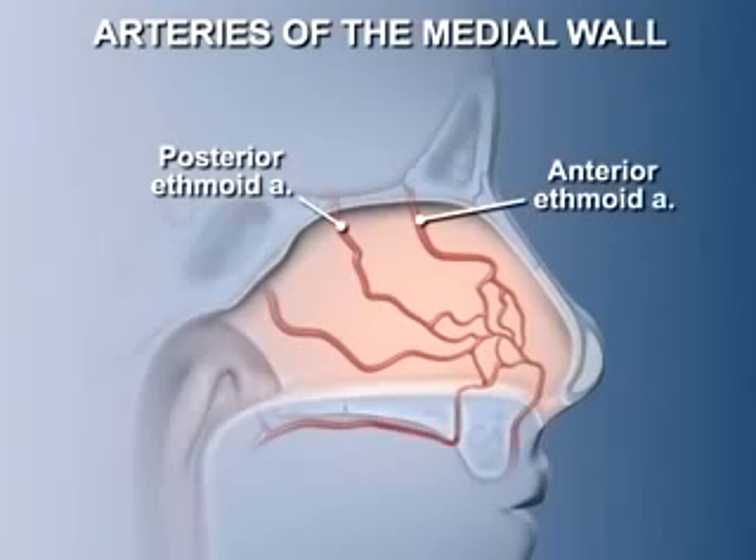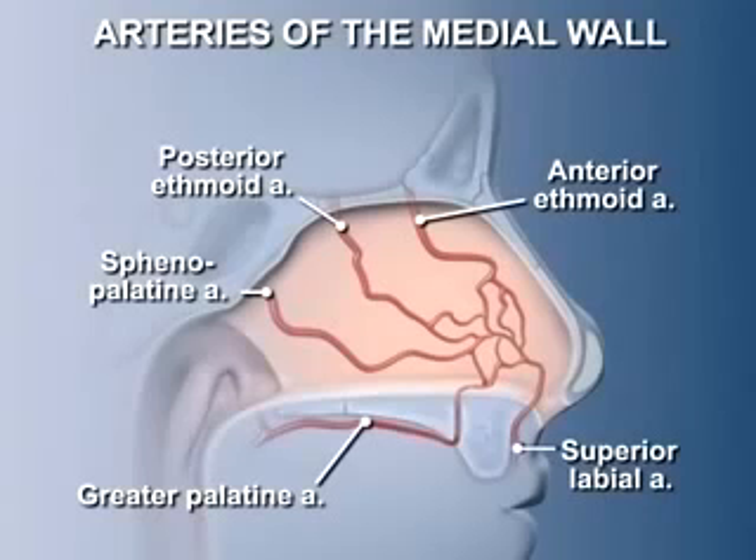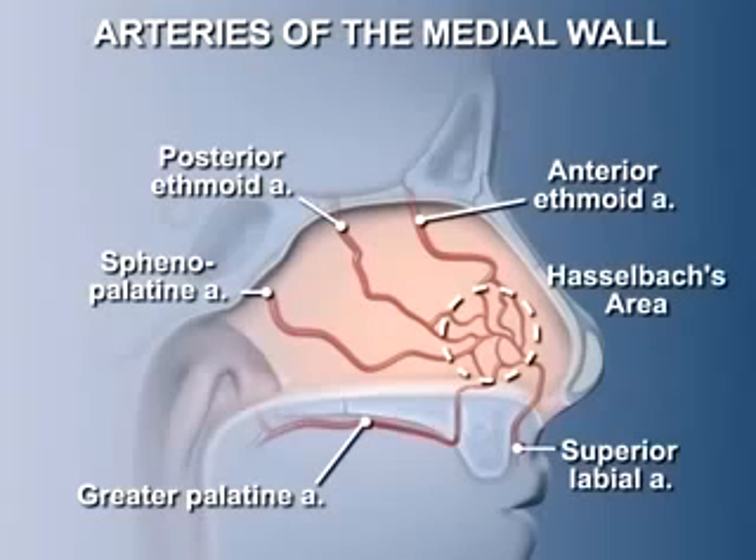No less than five arteries anastomose with each other within the septum: branches from the posterior and anterior ethmoidal arteries, the superior labial artery, the greater palatine artery, and the sphenopalatine artery. The confluence of these vessels near the anterior part of the septum creates an area of dense vascularity called Hasselbach's area, that is prone to drying and trauma, leading to nosebleeds.